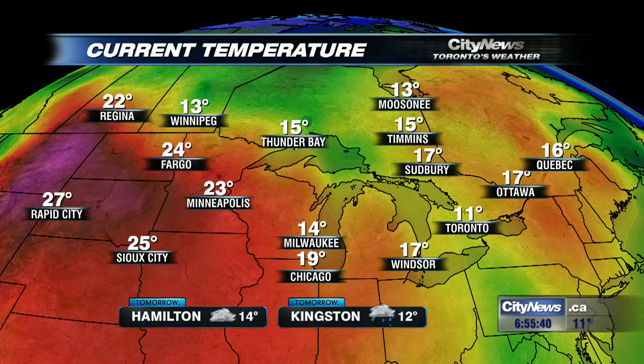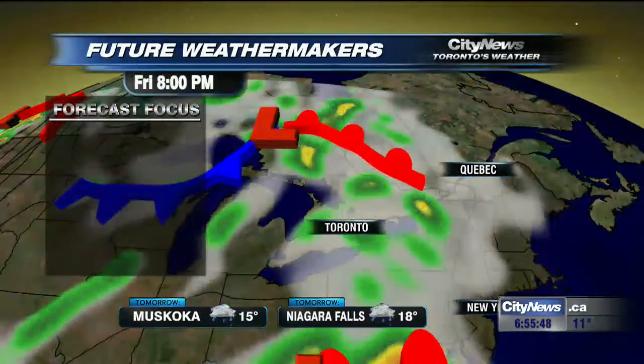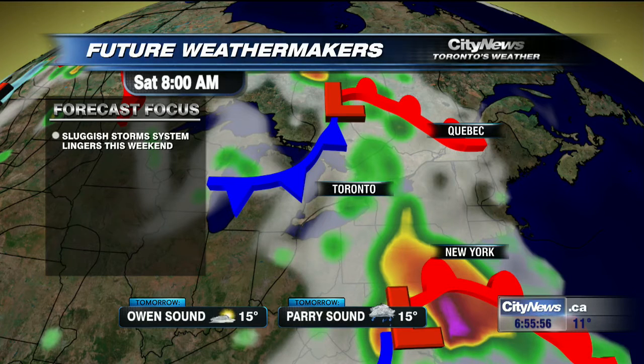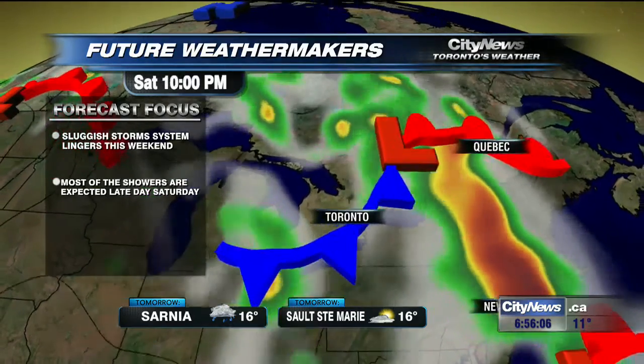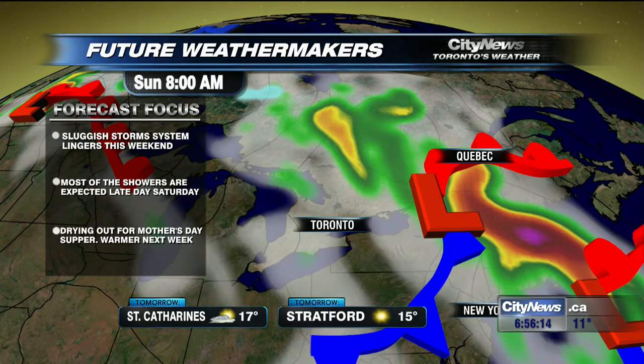Temperatures are warming up around us, but the 20s are still sitting off toward the west and those will be rolling into town as we make our way into next week. I think we'll find the mid to upper 20s by the middle part of next week. Here's how things are panning out over the weekend: that slow-moving low pressure system slides down to the south and it's going to keep us with those scattered, slow-moving showers during the day tomorrow. We're looking at on-and-off wet weather heading into Sunday, but it is looking like things are going to be drying out just a little bit, with drier conditions as we head into the Mother's Day weekend.